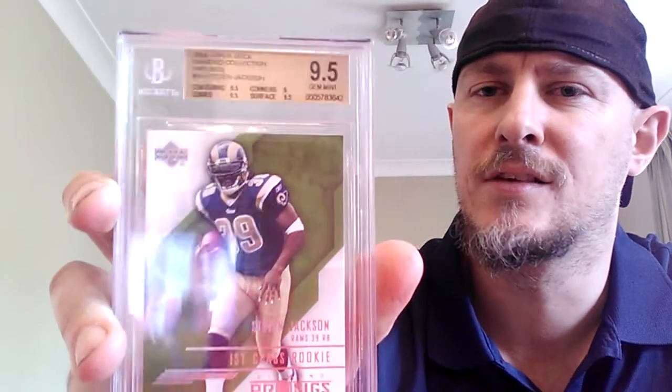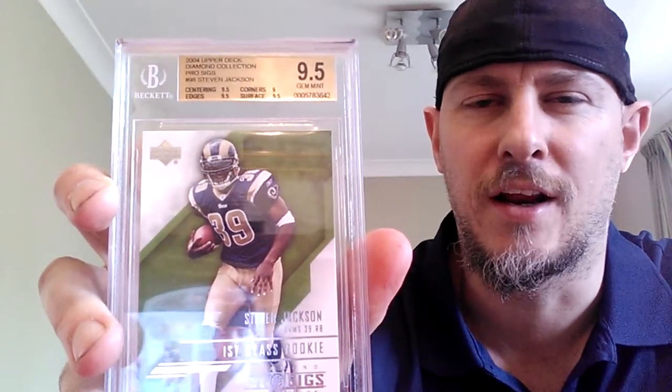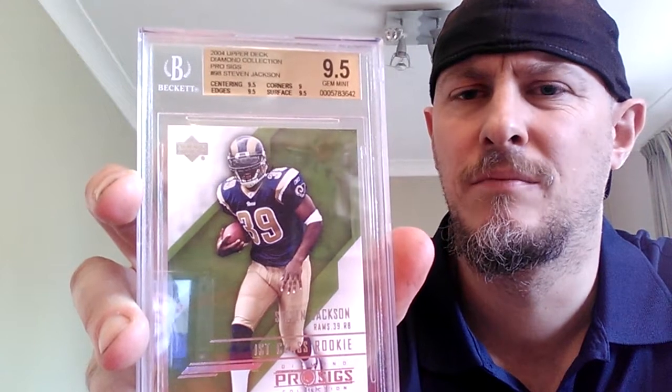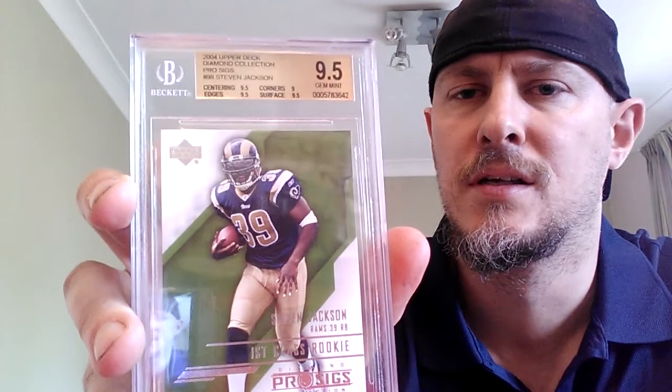It's so hard to get hold of Steven Jackson cards graded, so I picked the wrong guy to PC really. And I picked up this 9.5 — this is a 2004 rookie year as well. Upper Deck Diamond Collection, that's a ProSig. That's really lovely. The guy had another one and I've already got it in a 9.5 in a Beckett as well. But I made an offer and I think I got them really, really cheap. So yeah, glad to have those in my collection.